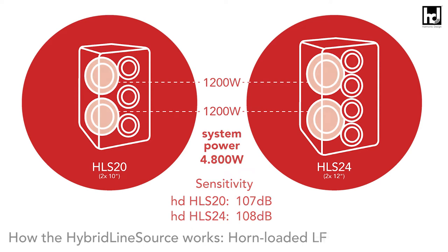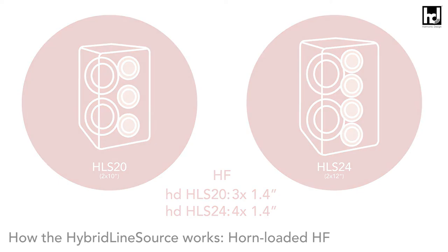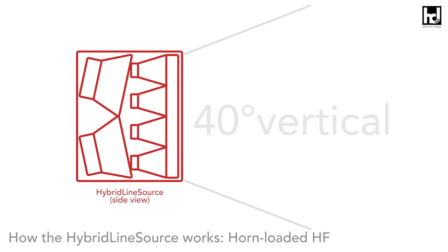The extremely large-sized HF unit is a line source unit, as known from line arrays, consisting of three or four 1.4-inch neodymium compression drivers with a special polymer diaphragm, which — coupled to waveguides — generate a cylindrical wavefront with a vertical sound opening angle of 40 degrees.